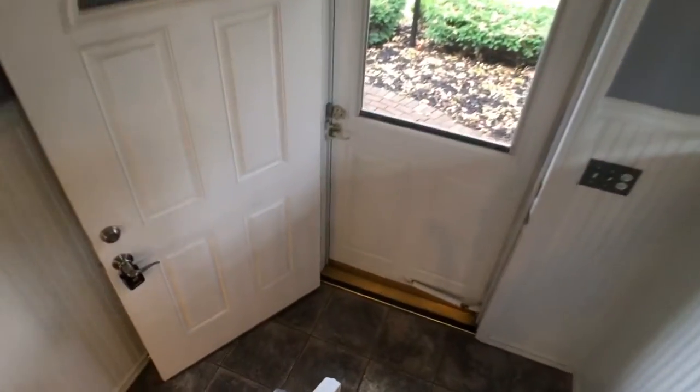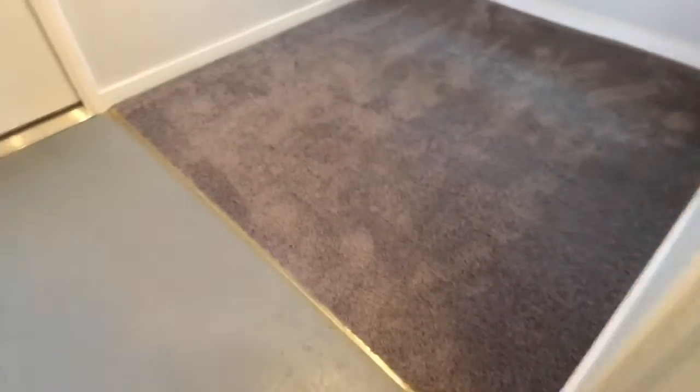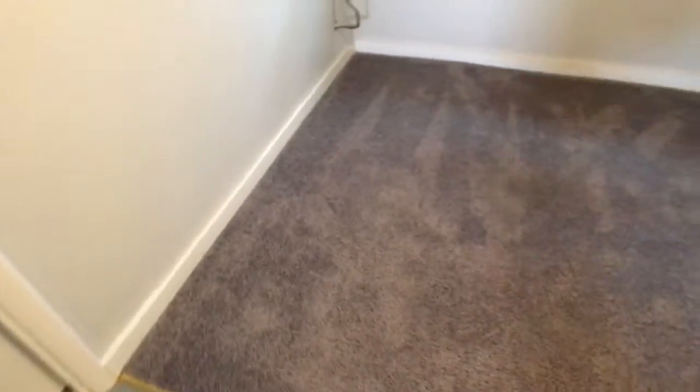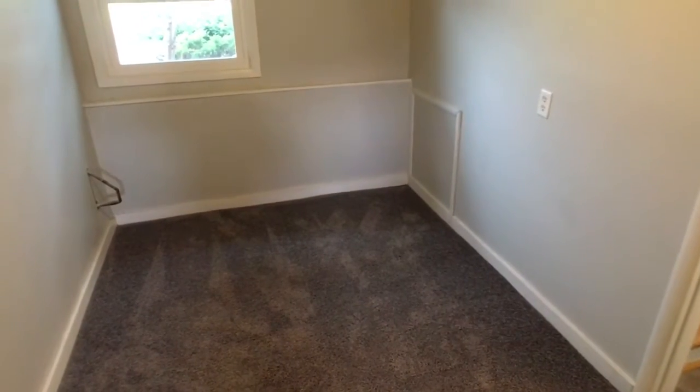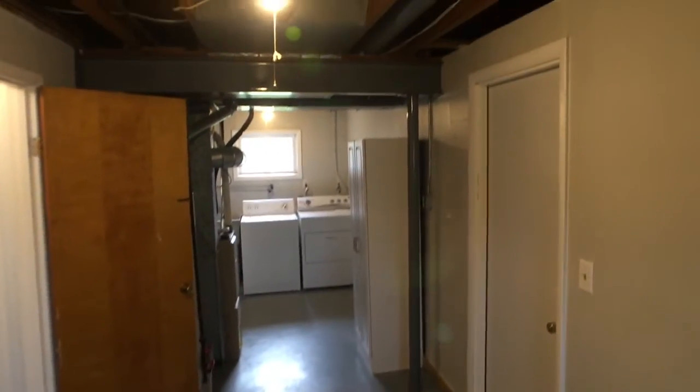I want to take you downstairs and show you what we have down here. We're going to go here to the right. This room right here, which has brand new carpeting, could be used for a number of things — your office, a playroom, a computer room, or even a gaming room.